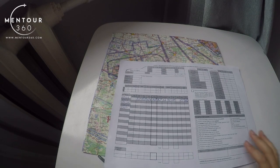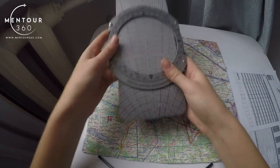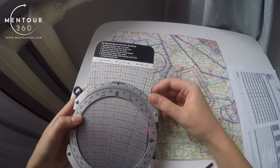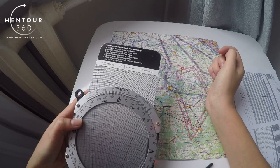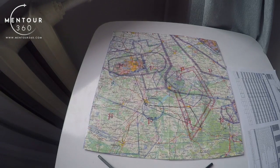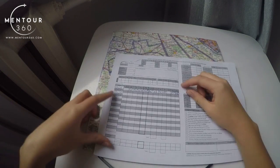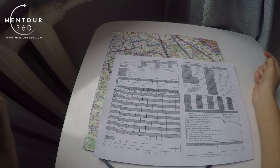The wind correction angle is found using another device called the flight computer. The rules for using it are written clearly on the device itself, and you should be able to find the wind correction angle as well as ground speed from it. Let's say today the wind correction angle is 10 degrees east.